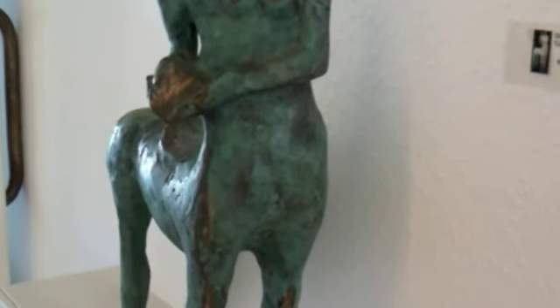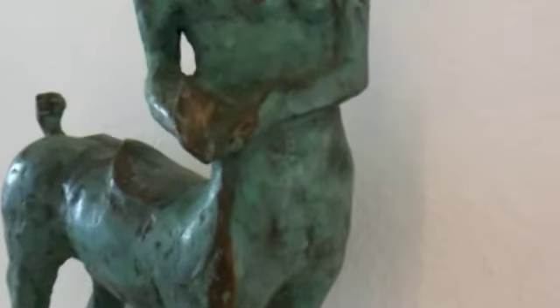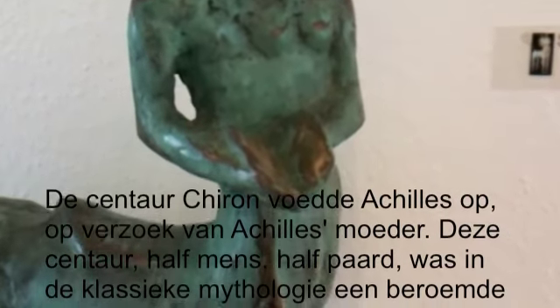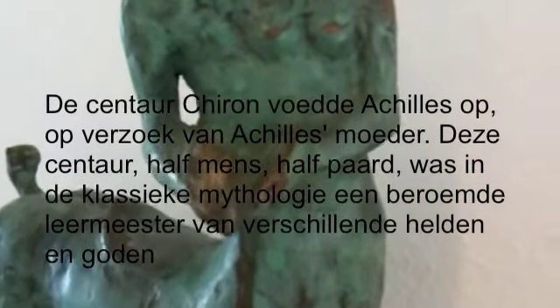Er was ooit een centaur die Achilles onderrichtte, die gaf hem les. En dat is ooit door Rubens verwerkt in een schilderij, dit thema. En Dick heeft dit beeld gemaakt in brons.